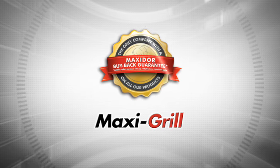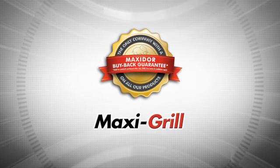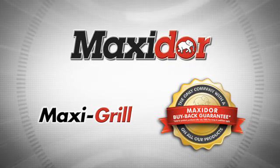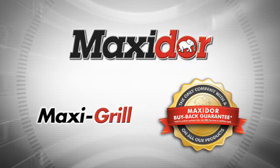If the company does not believe in its products enough to guarantee them, neither should you. MaxiDoor custom-made burglar bars — the MaxiGrill — will deliver on all of these aspects and more.